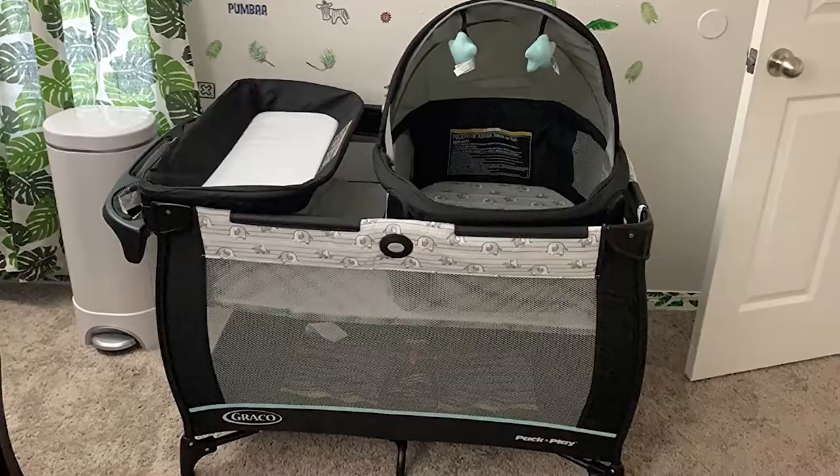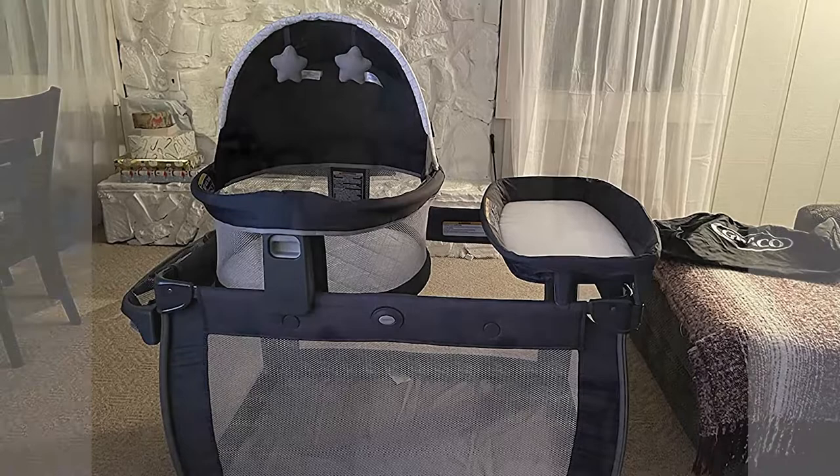Try this playard with amazing features. The product link is provided in the video description.